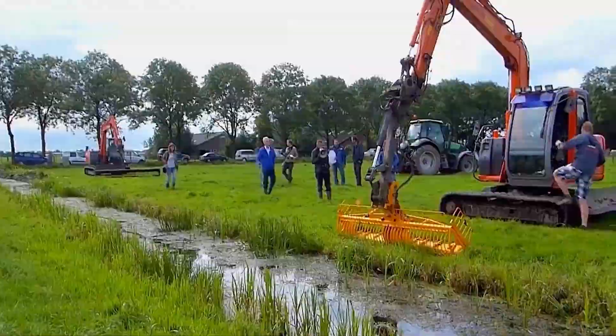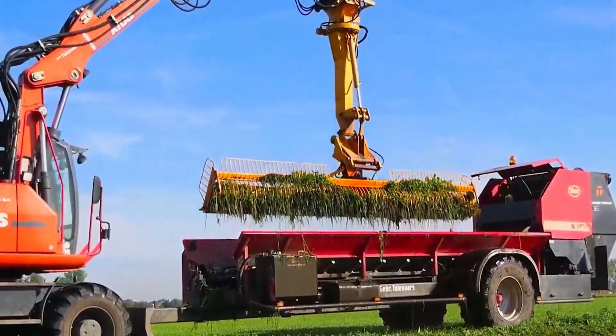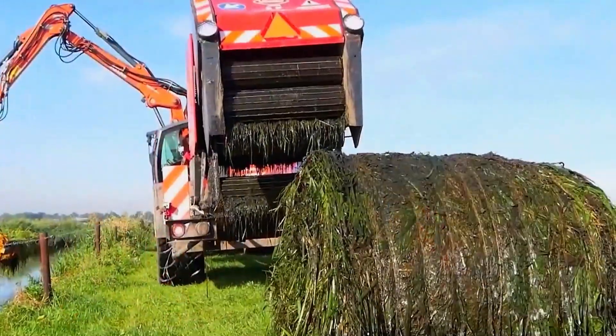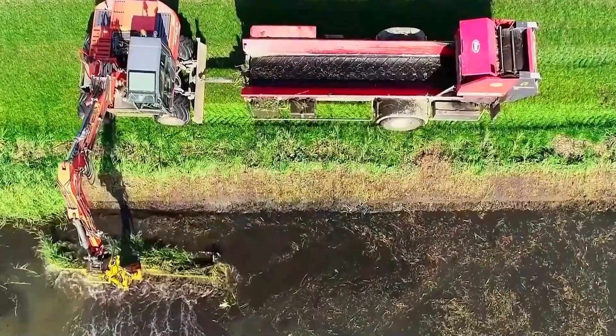Next is a large perforated bucket. With each scoop, it lifts masses of weeds onto the shore. Once loaded onto trucks, within just a few minutes, the weeds are packed into a large roll for easy transport and storage. These buckets come in various models to suit different types of ditches.